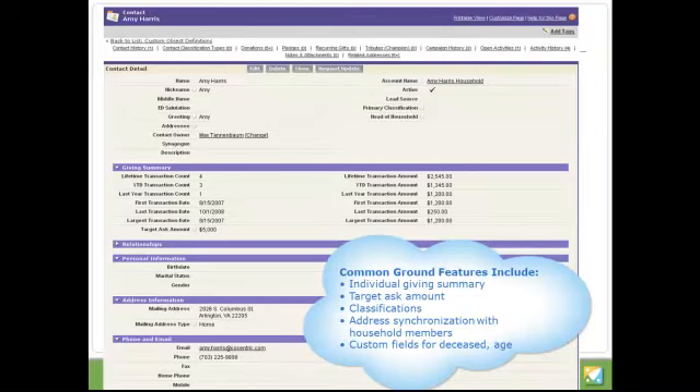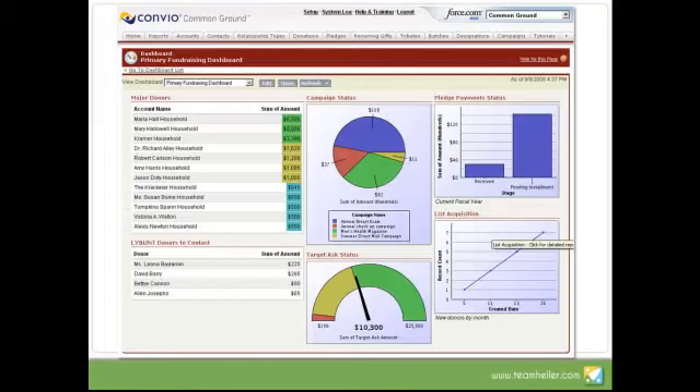Let's take a look at one of those AppExchange products today, because we have some wonderful screenshots. This is from a product by Convio called Common Ground. Convio built a layer that goes on top of Salesforce, uses much of the native Salesforce features, and adds things very specific to nonprofits — such as individual giving summaries, target ask amounts, classifications for donors, and custom fields for deceased and age dates, things we really need in fundraising. Beyond the individual contact records, they've also created reports and dashboards that are very fundraising-centric, putting a nonprofit-specific cast on everything that makes the Salesforce platform much more approachable right out of the box.